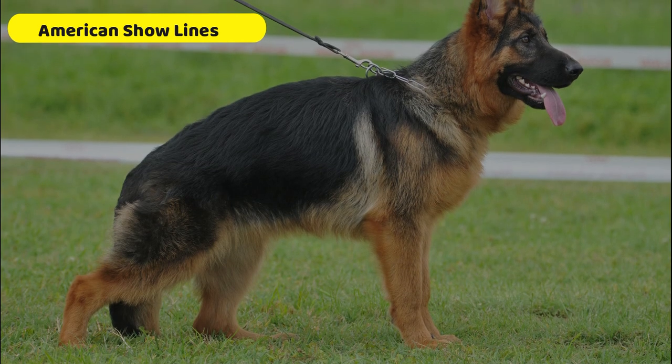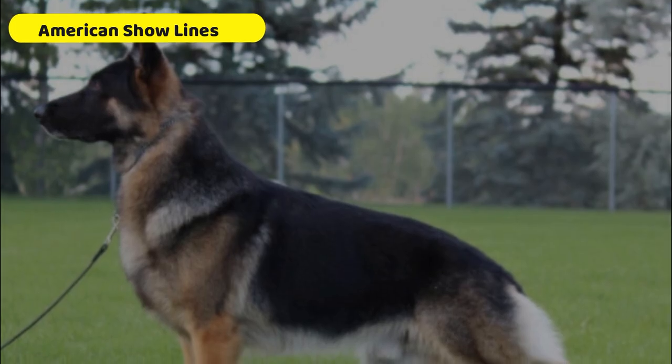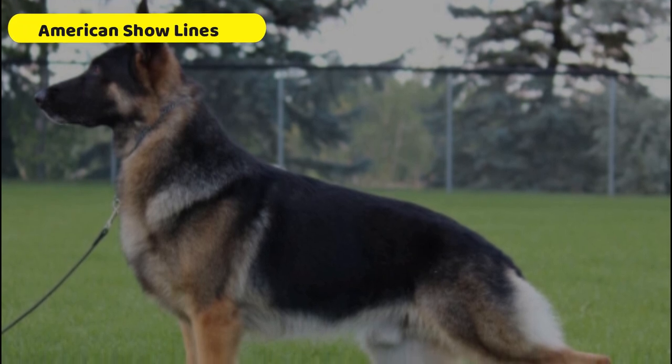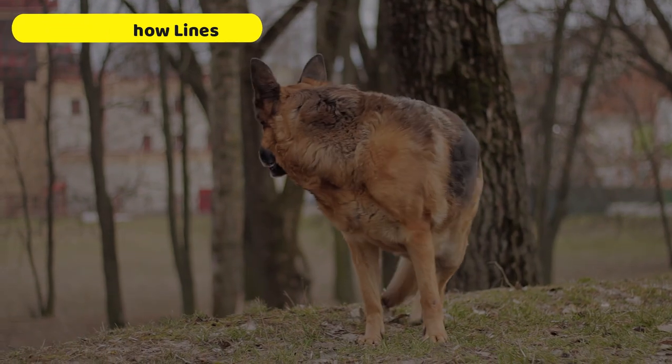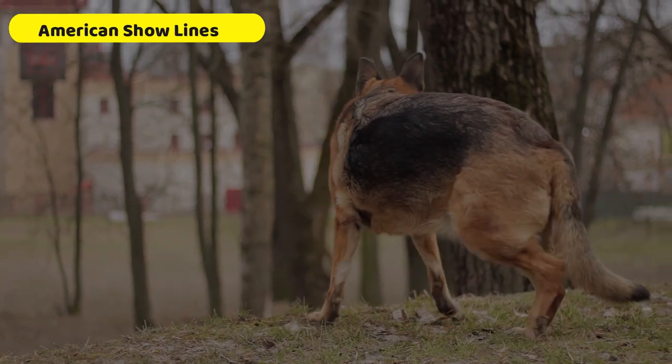American show lines are heavier and bulkier than working dogs, and the back will typically drastically curve downward between the chest and lower back vertebrae. In terms of colors they can have a contrasting black tan or red tan, but they can also sport silver, blue, or black sables and blanket.